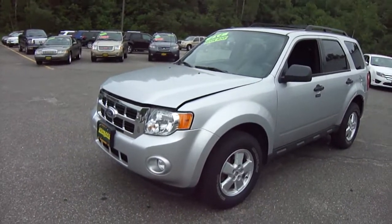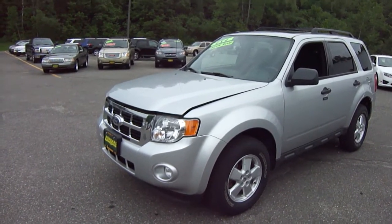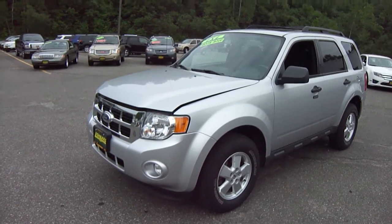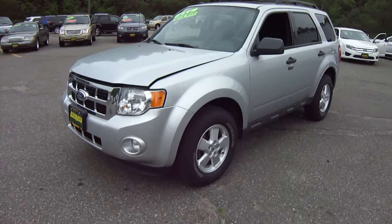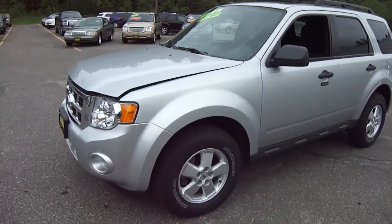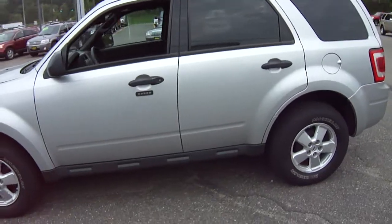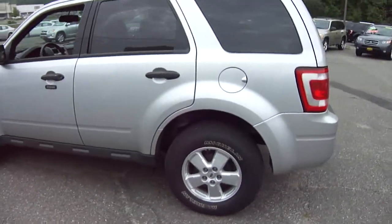Hi friends, here we are again looking at another Lombard Escape — a 2010 Ford Escape XLT in ingot silver. What a nice clean vehicle with only 23,000 miles on it. Look at that car.